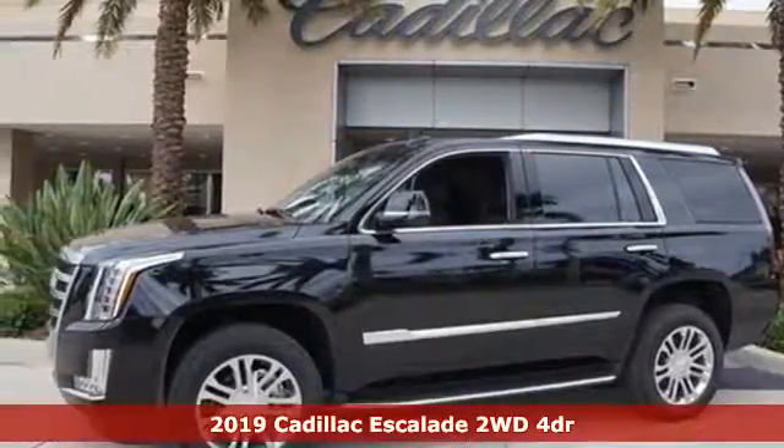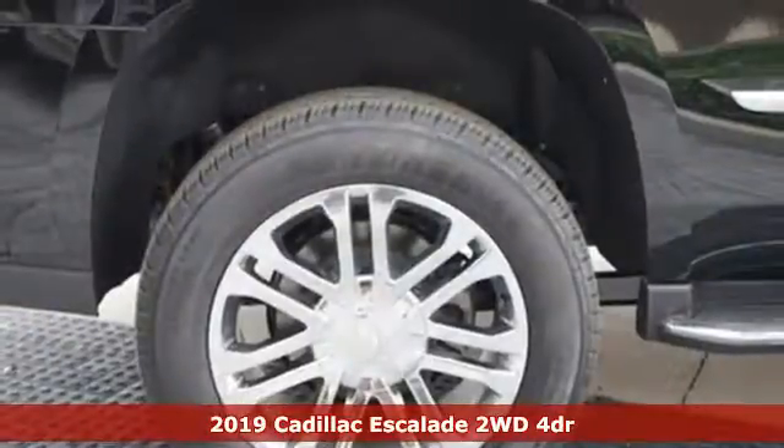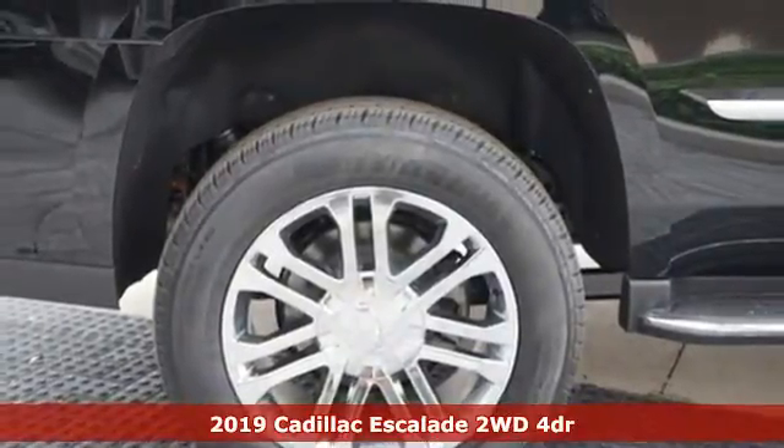It's a new 2019 Cadillac Escalade. For over a century, Cadillac has been synonymous with automotive innovation.